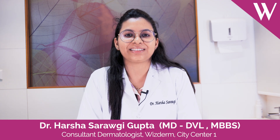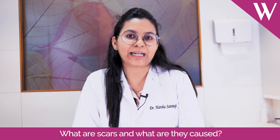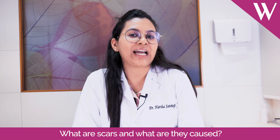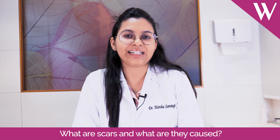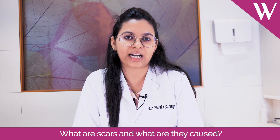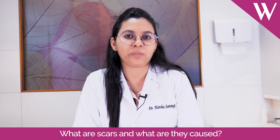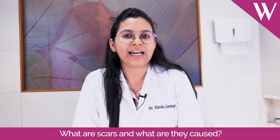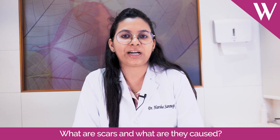Today, I'll be talking about scar reduction treatments. Basically, what scars are is something which will take a little time for us to understand. Whenever your skin gets injured in any way — it could be any simple injury in the form of an acne or anything — there is inflammation which occurs in the skin, and when it heals, it develops something called collagen remodeling. During this remodeling process, the skin tries to recover itself completely, but in most cases it can't recover to the normal extent. That is when either there is decreased production of collagen, which causes a scar that is depressed in nature, or there could be increased collagen production, which produces a scar that is more elevated in nature. These are the two causes why scarring actually happens.